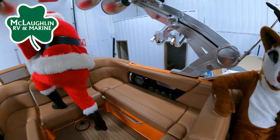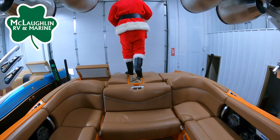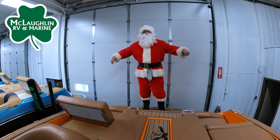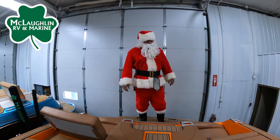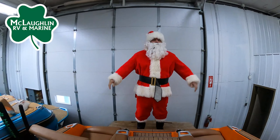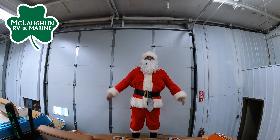Coming in the back, convertible RS seat, transom walkthrough. It comes with the MasterCraft Teak platform in here. Transom seats — very, very comfortable hanging out, watching out behind the water. Come check it out at McLoughlin's RV and Marine.